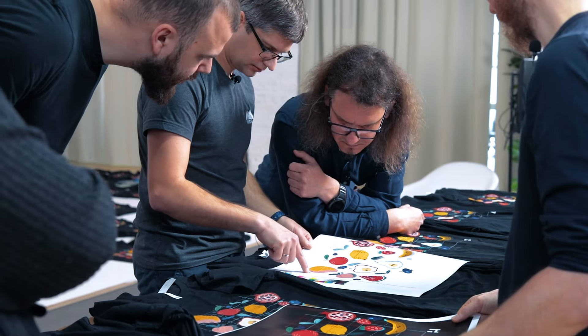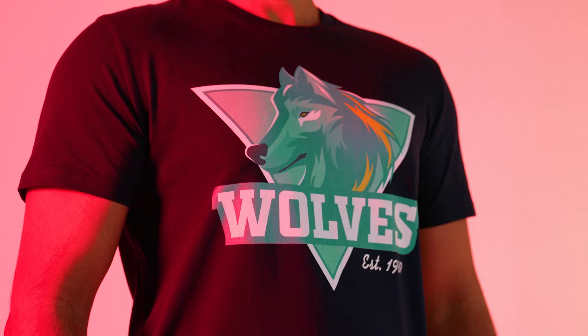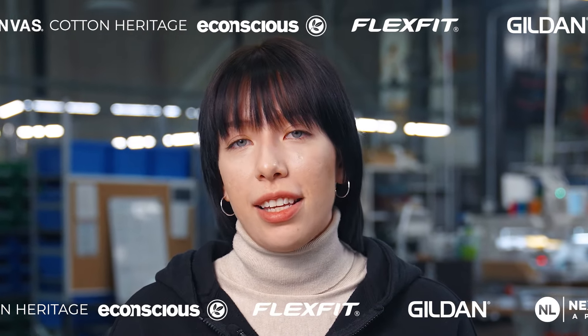Before adding any new products, we thoroughly test them under different conditions. Your products are only sourced from suppliers that produce high quality products that last many washes, keeping print colors vibrant and the fabric soft. We follow high ethical and business standards and source products and fabrics from ethical brands and suppliers that comply with labor, environmental, and safety standards.